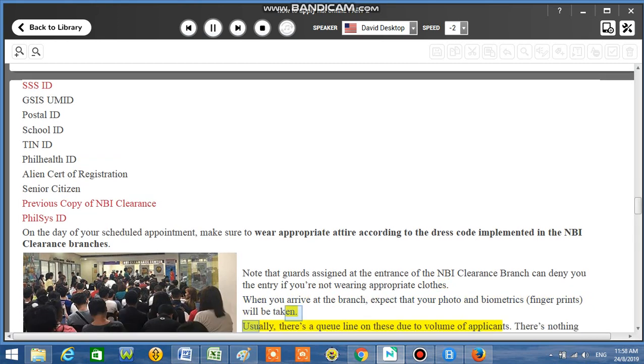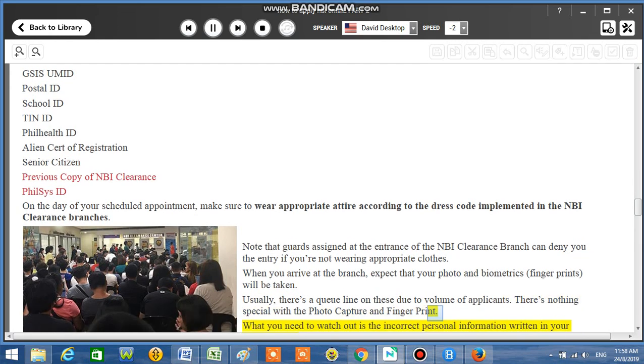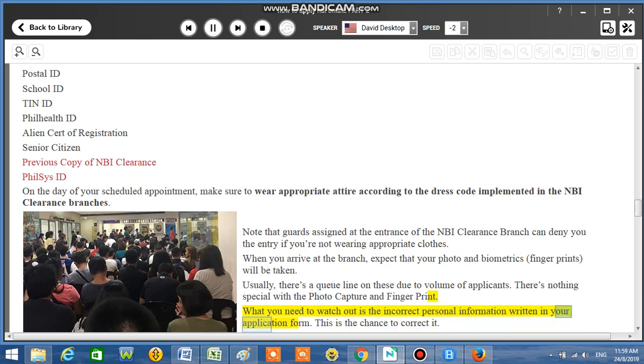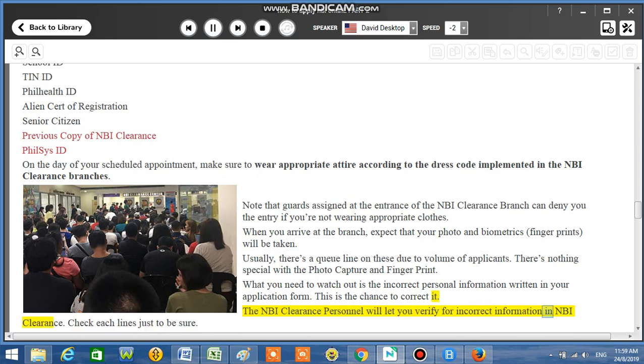Usually there's a queue line due to the volume of applicants. There's nothing special about the photo capture and fingerprint. What you need to watch out for is incorrect personal information written in your application form — this is the chance to correct it. The NBI Clearance personnel will let you verify for incorrect information. Check each line just to be sure.